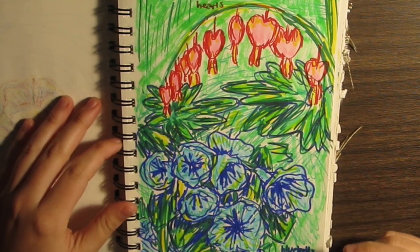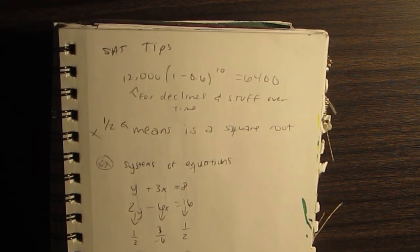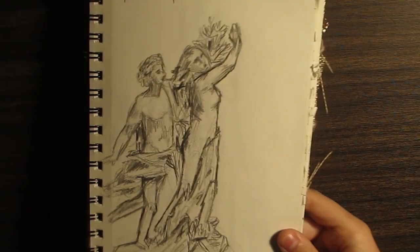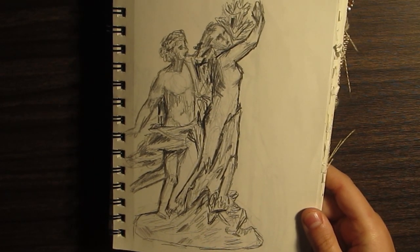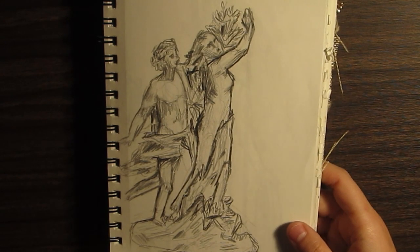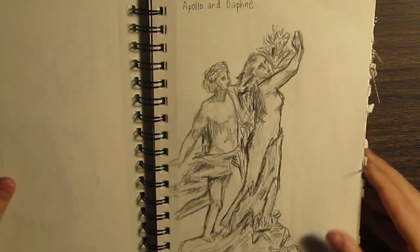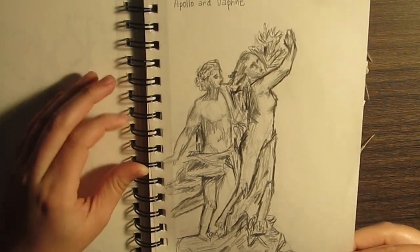Oh my God, bleeding hearts and bluebells — two of my favorite flowers literally in the world. I just have SAT tips in here too. Oh my God, I love this series of like three or four sketches of just Greek statues. This is Apollo and Daphne, obviously. I love the story behind this one — it's kind of sad but it's an interesting story.